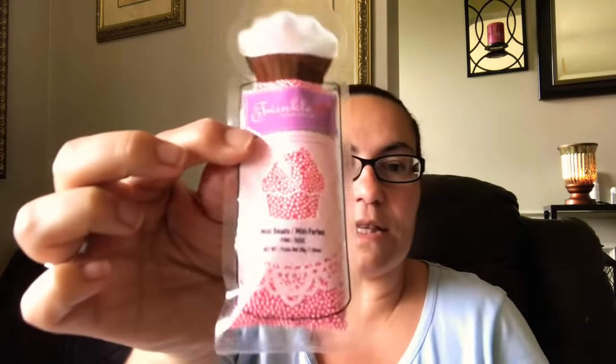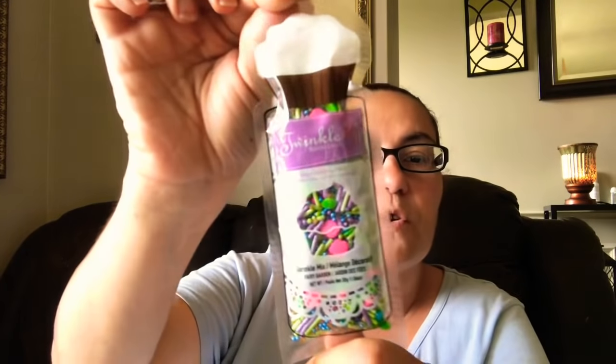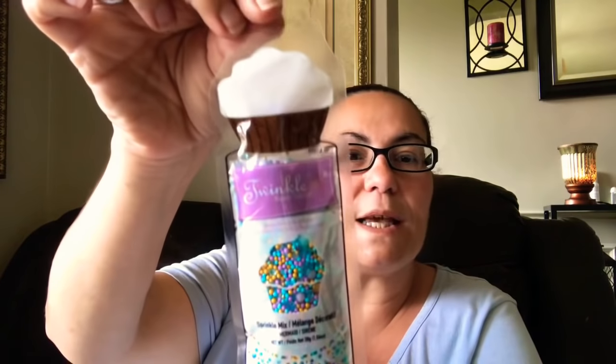Then I came across Twinkle Baker Decor — it says 'Bake Your Imagination.' There are many beads in pink, and I got these to decorate some cupcakes. They had a sprinkle mix called Fairy Garden — you get little fairies in there and sprinkles. I also got the Mermaid sprinkle mix with blues and yellows, 30 grams. Then I got the black and gold star sprinkle mix.